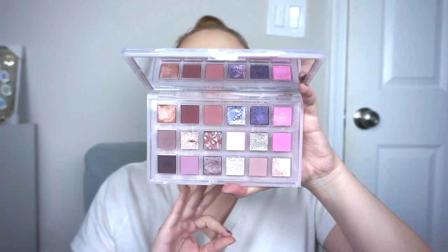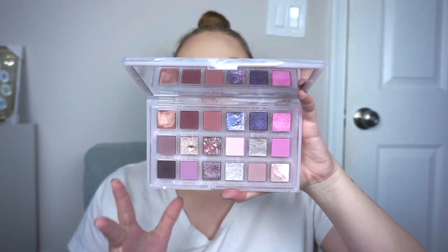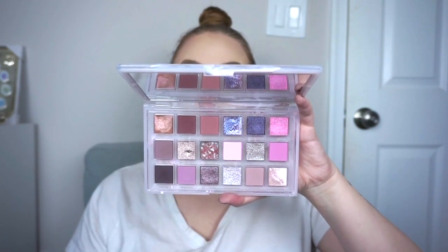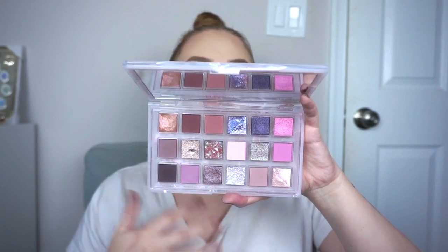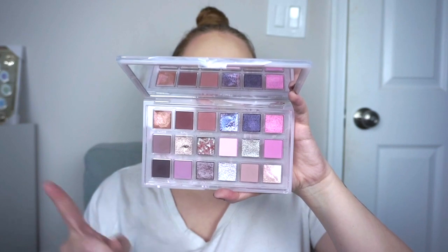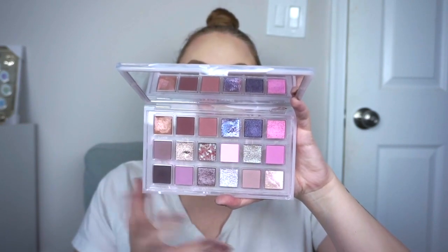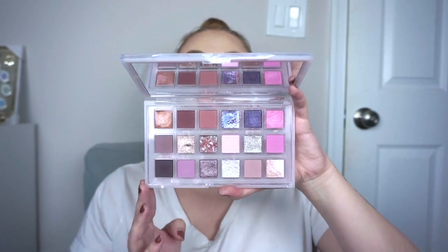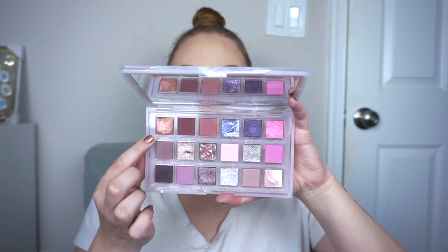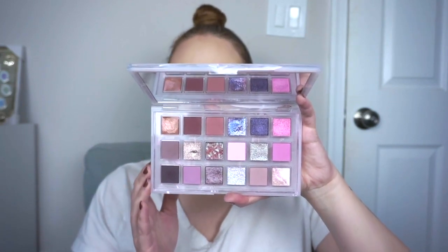Next is a palette I think is incredible — the Huda Beauty Rose Quartz Palette. I love all of her large palettes; I've purchased all of them except for Rose Gold Remastered, and the Empowered palette is just a little too deep for me. But I love this one in the winter. It's so pretty and it's different from New Nude, which has a lot more pink tones — this one is more cool and more purple. I really love this one, and some of these special shades in here are stunning. This is a fantastic palette. Highly recommend.